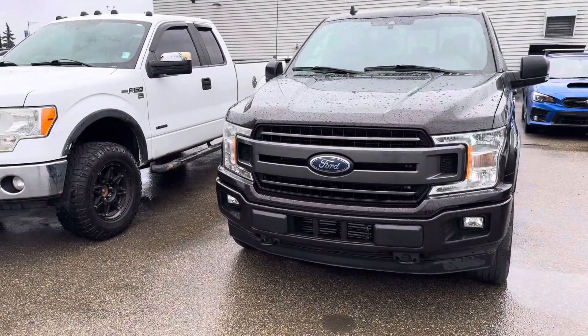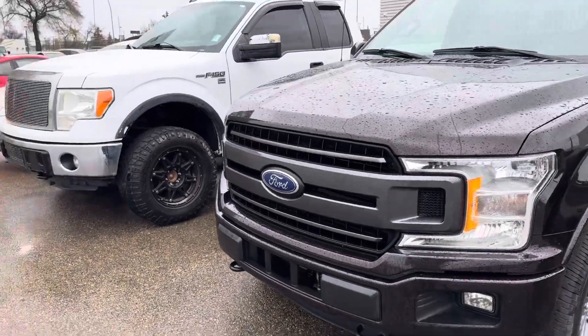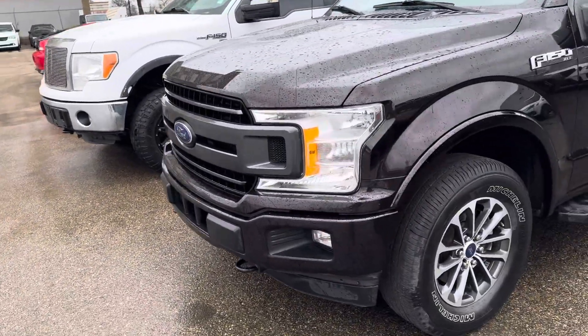Hey Brad, I was just walking over here passing the truck. Just wanted to do a quick walk around the 2019 F-150 that we have here. Again, very good shape. You can take a quick look.